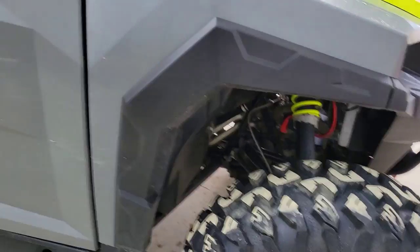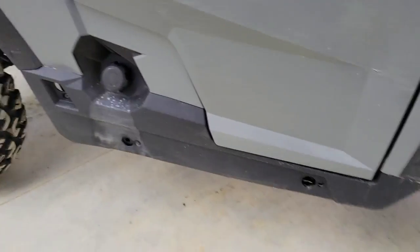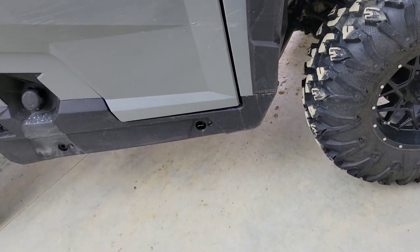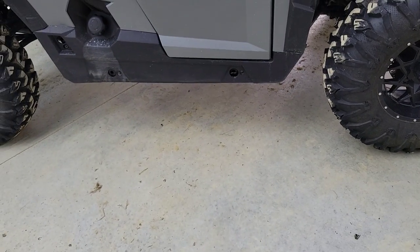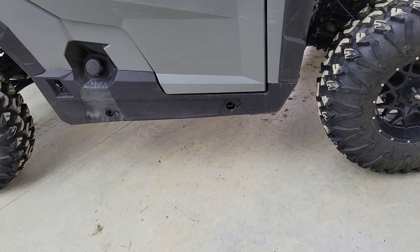I try to keep it pretty clean. You should also note that these come with a full skid plate underneath, so when you wash it you need to take that skid plate off because all the mud is going to be sitting under there.